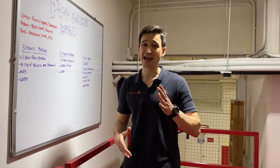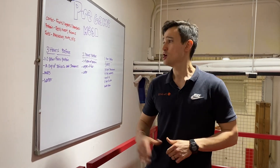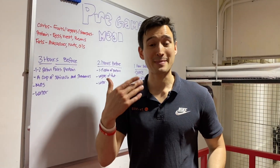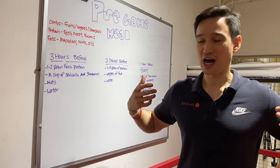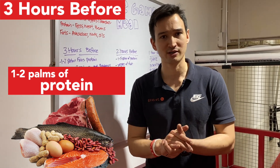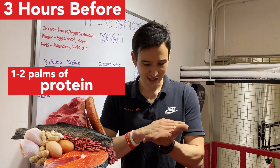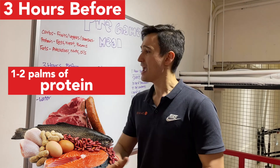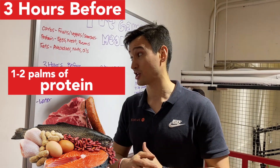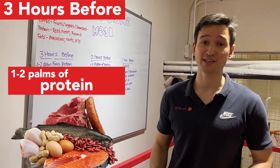I'm going to give you three different scenarios depending on what you like to do before a game. At the three-hour mark before the game — my favorite — I like to feel nicely digested, maybe go to the bathroom right before the game, and feel good, strong, and ready to go. So what I'm really looking for here is one to two palms of protein, roughly the thickness of a deck of cards — high quality protein. If you're female, one palm; if you're male, two palmfuls, whether that's chicken breast or a little bit of steak.